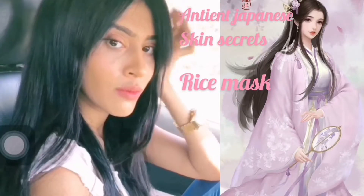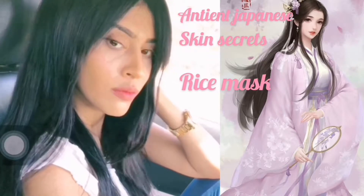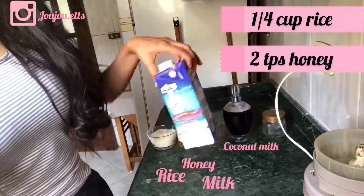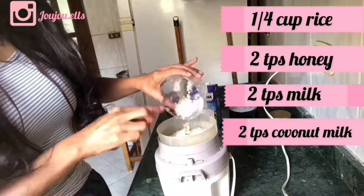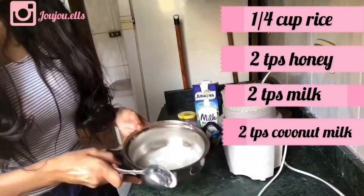Hi guys, I'm sharing with you this amazing rice mask to have flawless skin. It has been known by the ancient Japanese and the ancient Koreans. I started by grinding a quarter cup of rice, then I boiled it and added the rest of the ingredients: the honey, the milk, and the coconut milk.